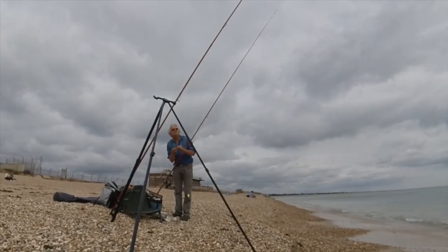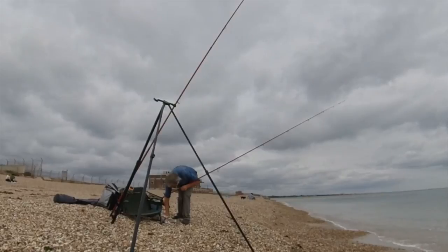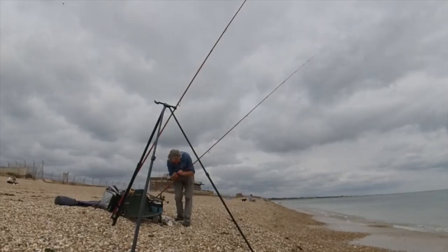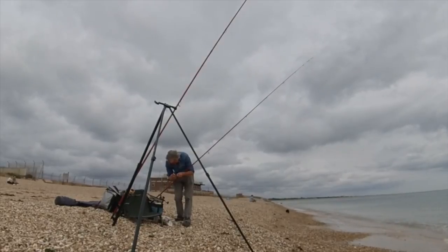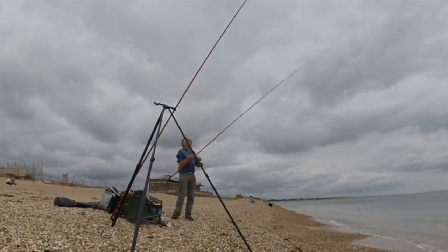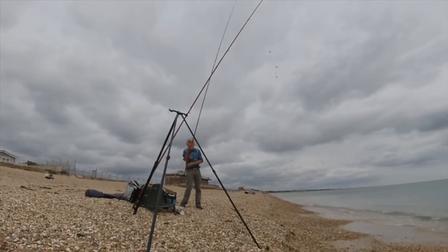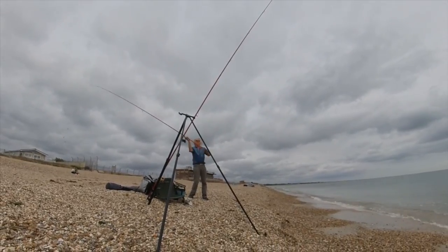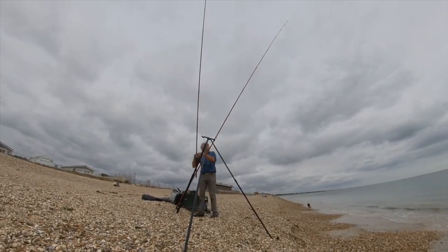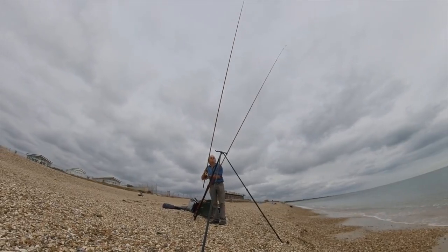Most of my bites in this session have been to the short snud rig. It's not to say that the long snud rig isn't working — it's just that you're not seeing a large proportion of your bites. Distance fishing isn't always needed; you'll still get bites from black bream roughly 40 yards out. However, the short snud clip-down rig does give you that option of fishing much further out if needed.